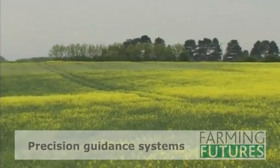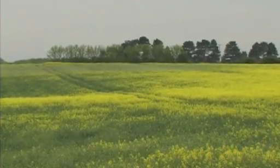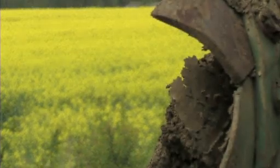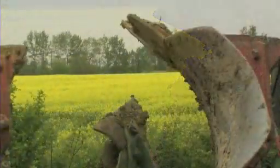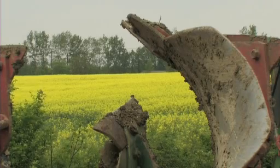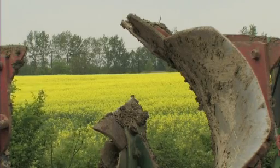Another piece of technology we're investing in this year is precision guidance systems on tractors pulling big, heavy cultivation equipment. By getting that more precise, there's a lot of evidence that we can save up to 10% of our fuel use. Precision guidance — making sure you don't overlap and don't end up with awkward corners in fields — must be a great way of saving money.